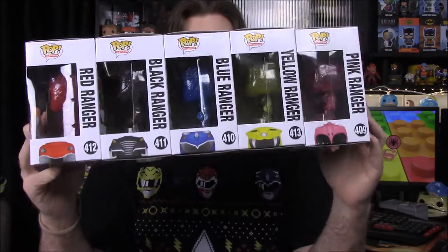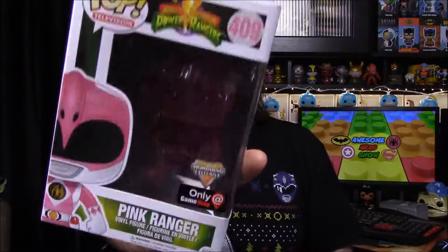Today we have the new GameStop Exclusive Pops — they're called Morphin Exclusives. Here's an example. We've already been through and shown all the pops off, so there's nothing really new to it.